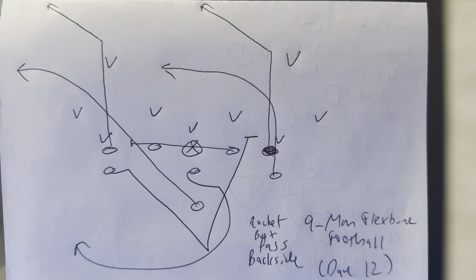This is Dr. Lou Sella, Doctor of Sports and Performance Psychology. Alright, we're on day 12 of the 30 days of nine-man flex bone football. This is the Rocket Boot Pass Backside Concept.